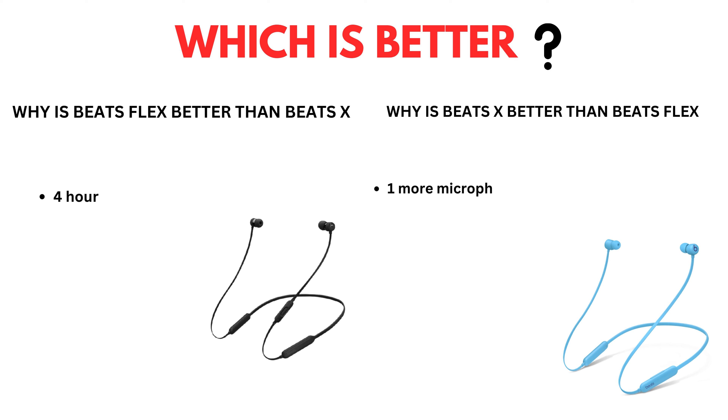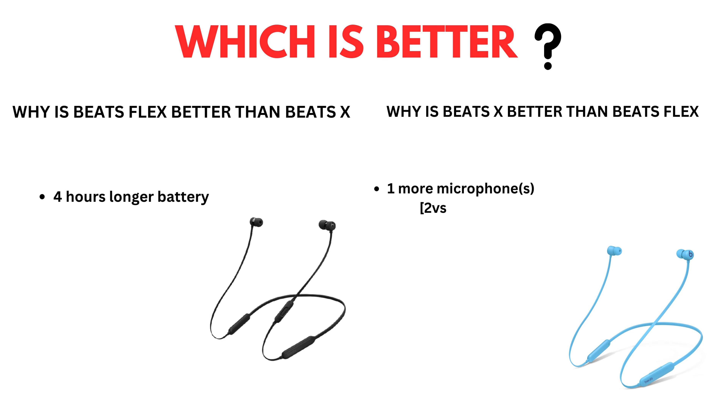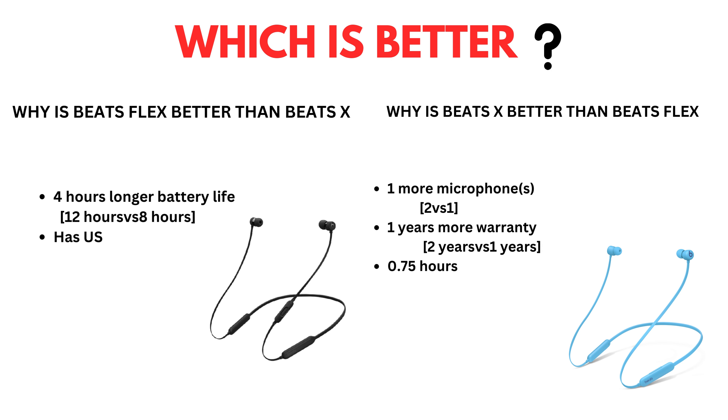Why is BeatsFlex better than BeatsX? Four-hour longer battery life, has USB Type-C. Why is BeatsX better than BeatsFlex? One more microphone, one year more warranty, 0.75 hour shorter charge time.